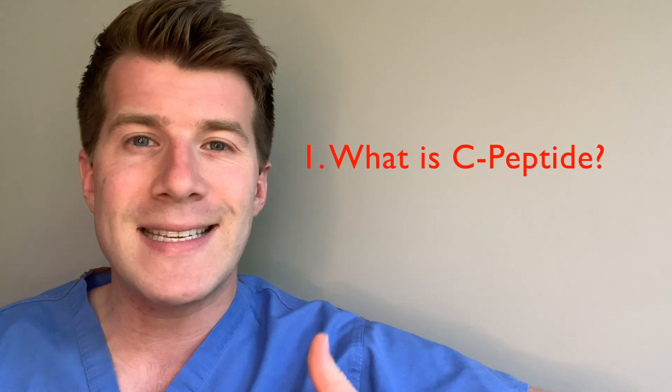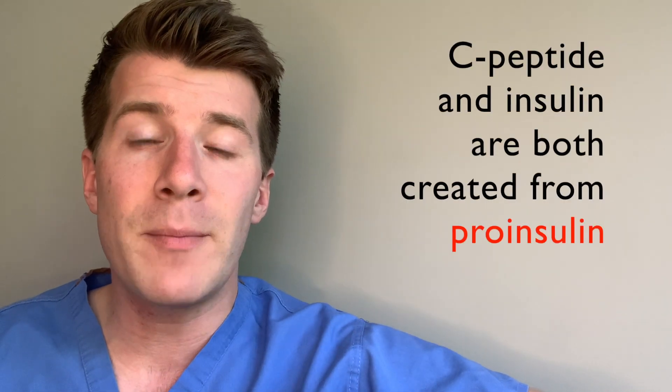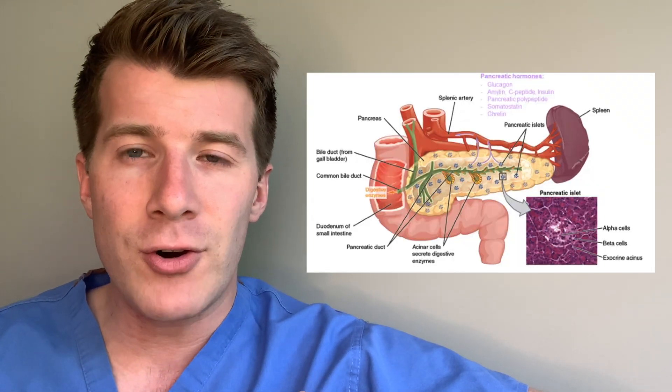So first of all, what is C-peptide? Well, C-peptide and the hormone insulin are created from a larger molecule called pro-insulin, and this is stored in the beta cells of the pancreas. When insulin is released into the bloodstream to help transport glucose into the body cells to be used for energy, equal amounts of C-peptide are also released. This makes C-peptide a really useful marker as part of the insulin production process, and in some cases it's actually better than insulin because it's more stable in the blood.